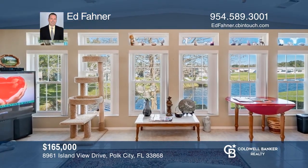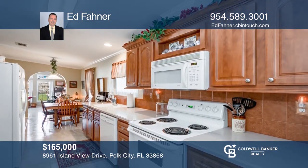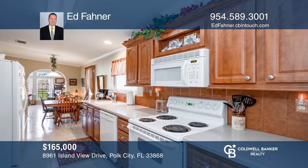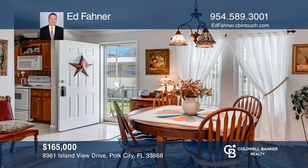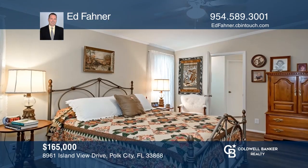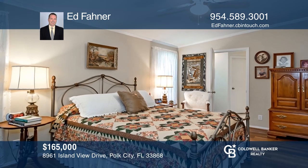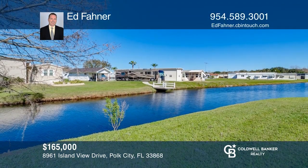This beautiful and move-in-ready waterfront home will have you in awe. The home boasts a Florida room that overlooks the canal and a modern galley kitchen with Corian countertops and a morning room. There's a separate dining area and an extra-large living area perfect for entertaining. You must own a Class A motorhome for your first year of ownership. Make yourself at home by scheduling a tour with Ed Fauner.